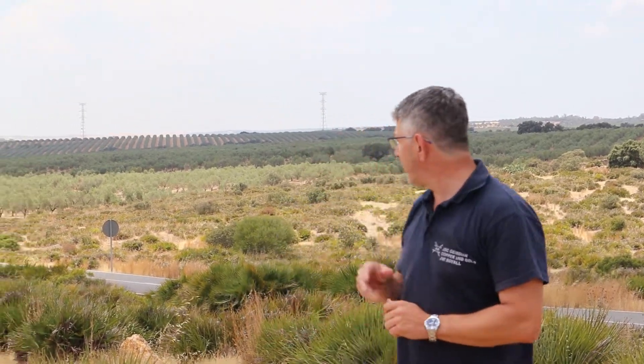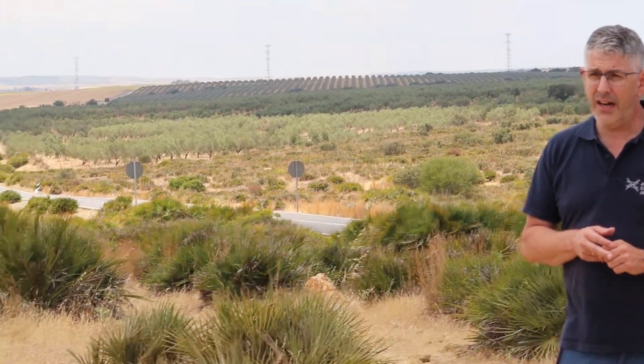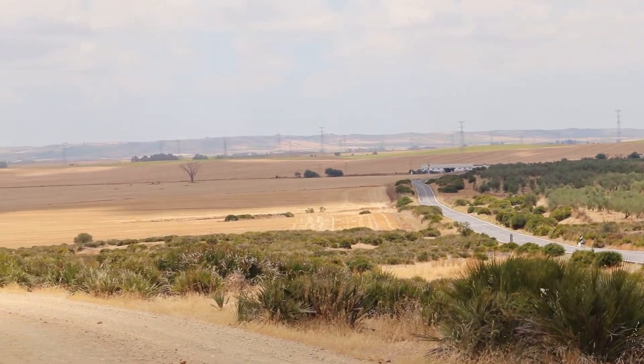We've been discussing with the landowners and there are no issues with landowner access. As we say, we've contracted the drill rig to mobilize in the next couple of weeks.